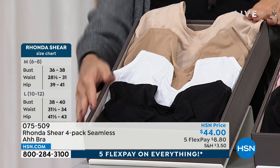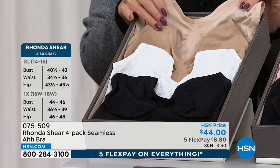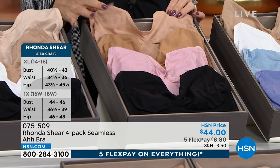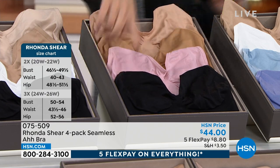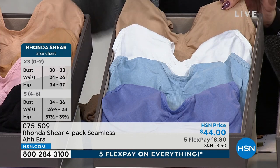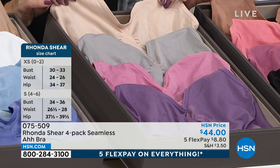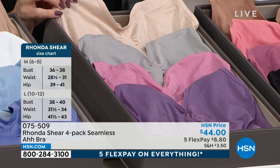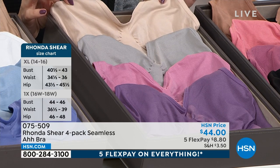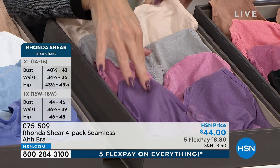Extra small through 3X. The most popular colorway: black, white, and two shades of beige. Another set has suntan, warm beige, pink, and black. Then these new fashion color sets — you're getting a beige, a white, and two blues: the periwinkle blue and that beautiful soft blue. This colorway with all four bras makes each bra $11. These are award-winning bras. You'll also find the light beige, gray, rose, and that beautiful grape.